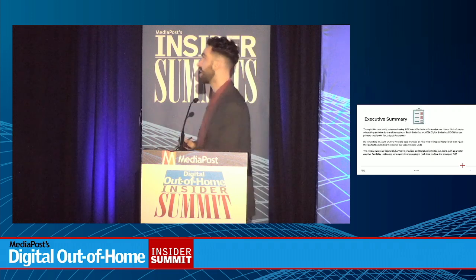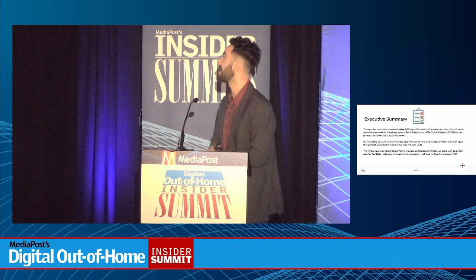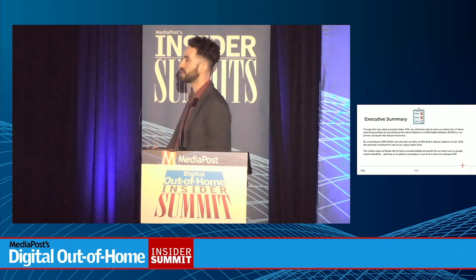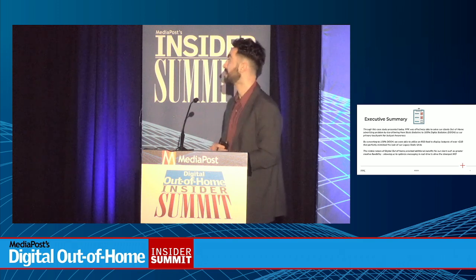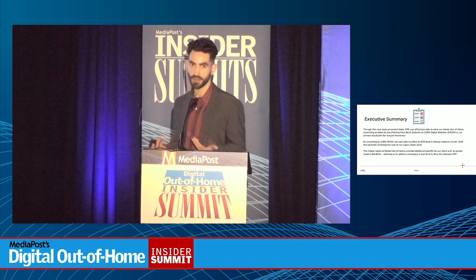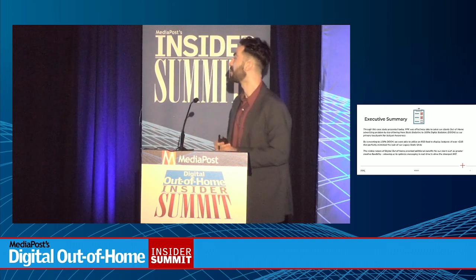Through this case study, PPK was effectively able to solve our client's out-of-home problem by transitioning from 100% static bulletins to 100% digital out-of-home. By converting to 100% digital out-of-home, we were able to utilize an RSS feed to display jackpots of over a billion dollars that perfectly mimicked the look of our old legacy static units. The nimble nature of digital out-of-home really provided some additional benefits for the client.